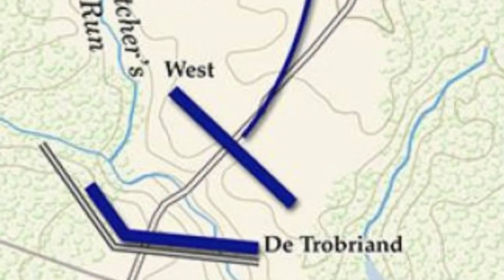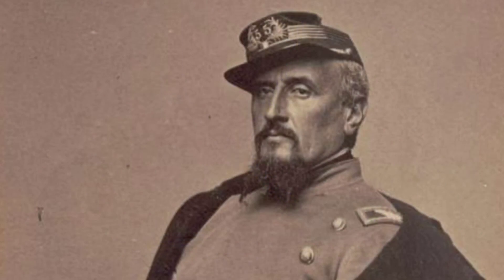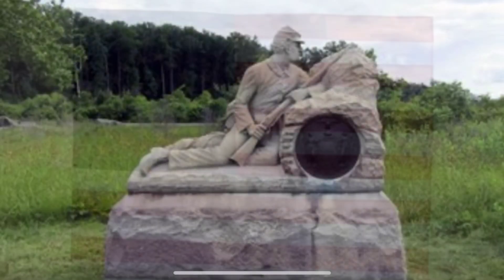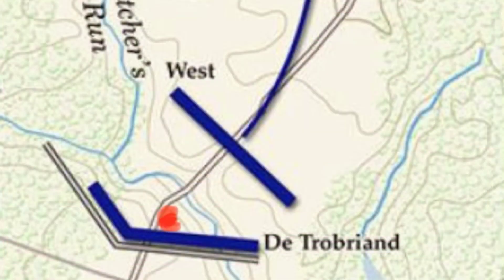Chris's button was found in the exact location where Union General Regis Trobriand's 1st Brigade had been staged and entrenched during the Battle of Hatcher's Run. General Trobriand's 1st Brigade included two New York regiments — the 40th New York and the 86th New York Regiment — and these were the only two New York regiments attached to Trobriand's 1st Brigade. General West's men, entrenched in the position with Trobriand's 1st Brigade, did not contain any New York troops. The red dot on the map represents where the button was found. We believe this button came from the Army of the Potomac, the 2nd Corps, the 2nd Division, the 1st Brigade — either the 40th or the 86th New York Regiment.